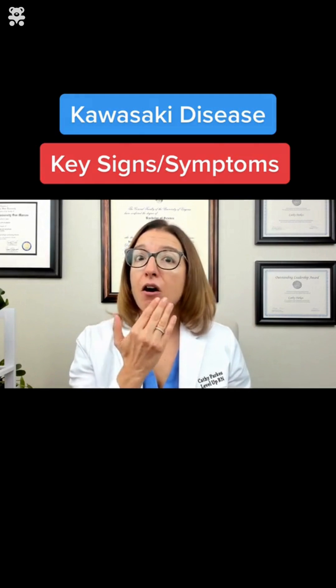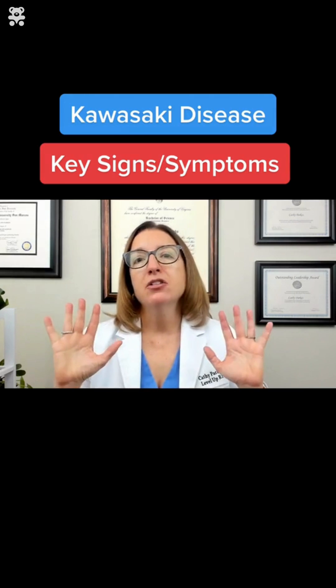We will have various areas of redness or erythema on the body. This includes red eyes without drainage, chapped and cracked lips that are also red, red oral mucosal membranes, and red palms and soles.